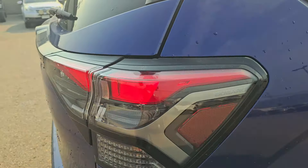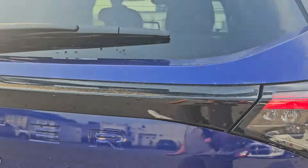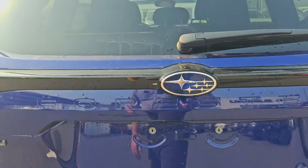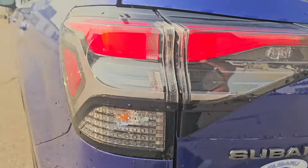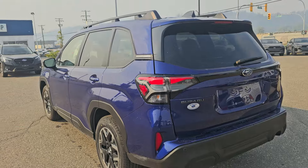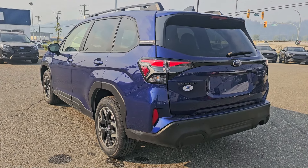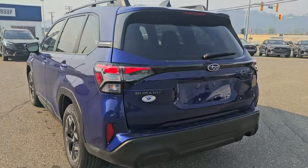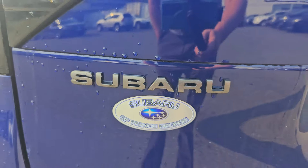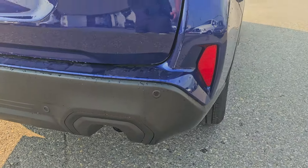New taillights feature half a hexagon that continues around. There's a black painted strip right above where it says Forester, debossed all the way across to the other half of the hexagon. I quite like those new taillights — they look great in the dark. The rear three-quarter shot is a great angle on the Forester, and all of the badging has been blacked out.